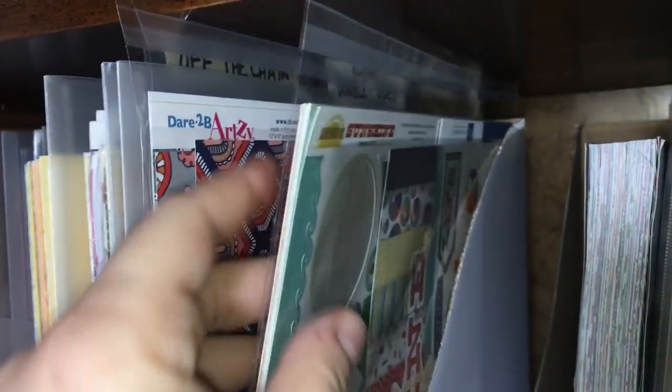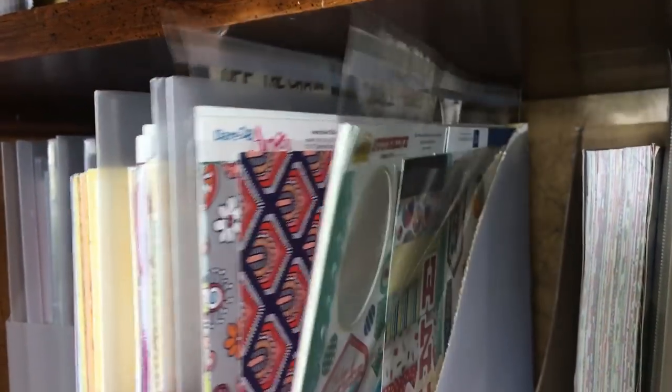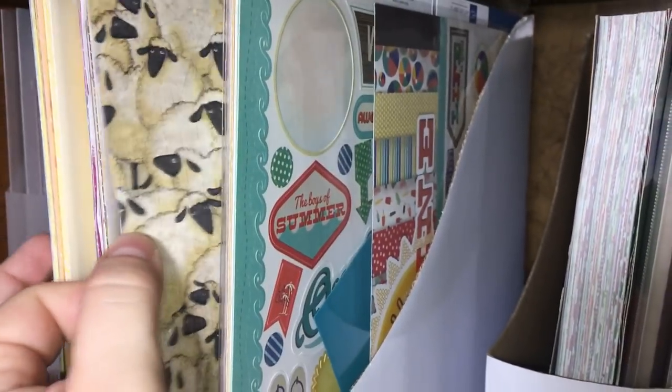Over here I have an Echo Park page kit with pattern paper, and some Dare to Be Artsy paper that is exclusive. So that's a section of its own over here as well.